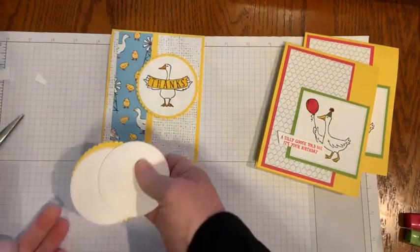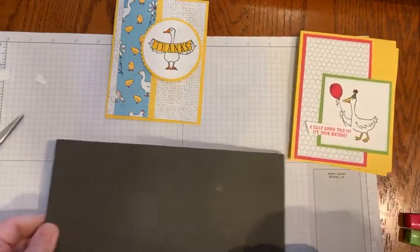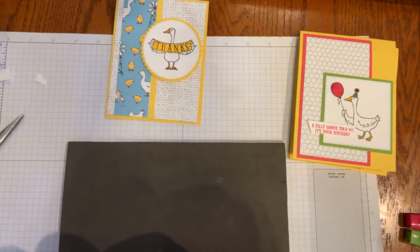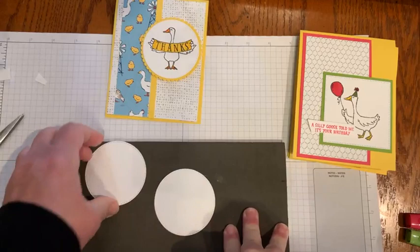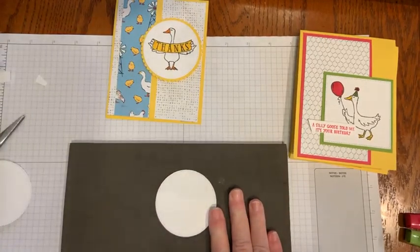Let's bring in the second card. One of my go-to shapes is the Stylish Shapes — so I just cut a circle with that, and I'm using my stamp and pierce mat.